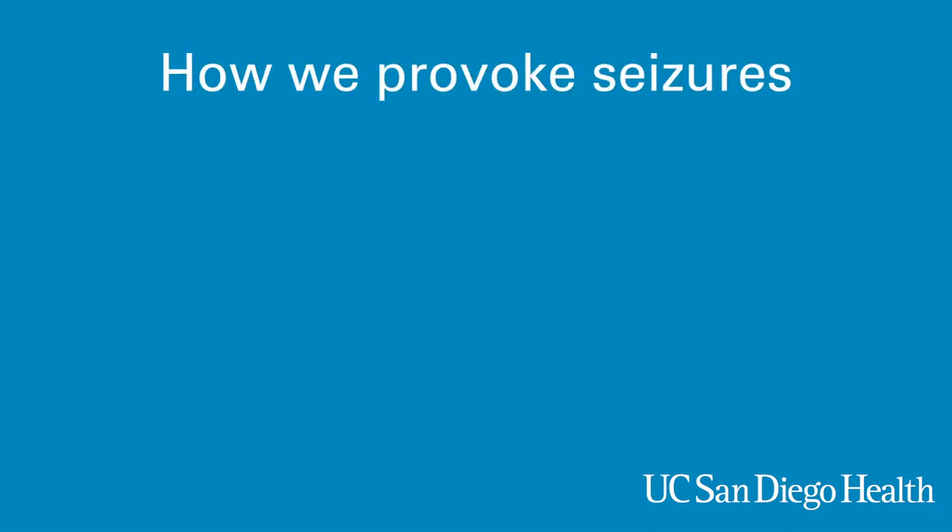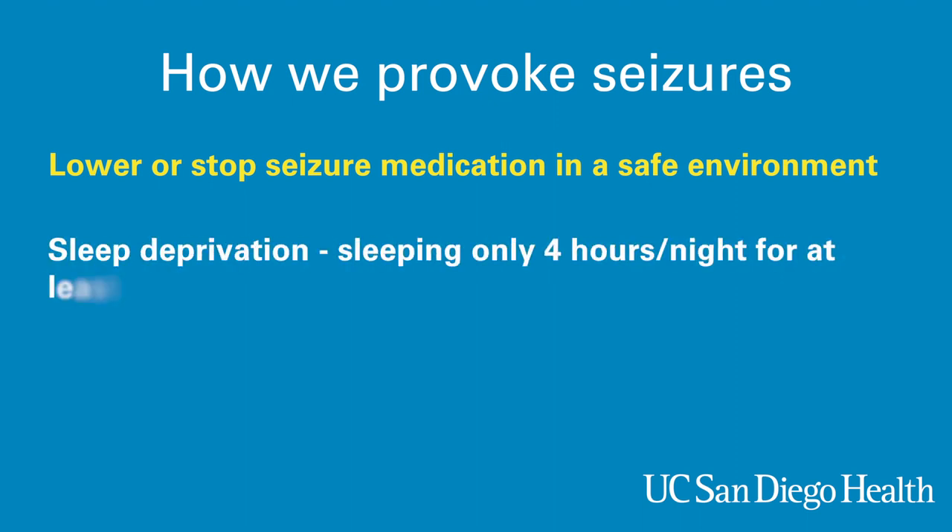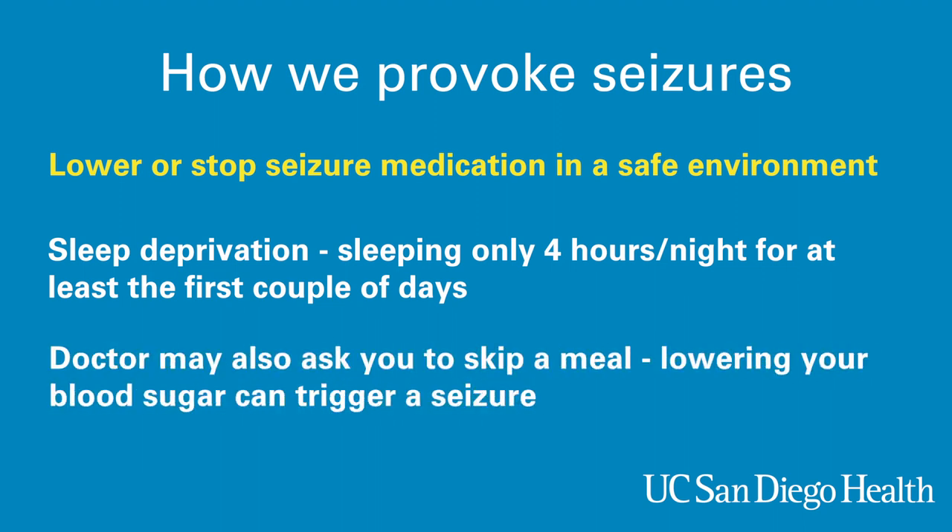How we provoke seizures: we use a variety of techniques to try to provoke your seizures during your stay. We may lower or stop your seizure medications in a safe environment based on individual patient seizure history. Once you arrive, we may also ask you to sleep deprive yourself, sleeping only four hours a night for at least the first couple of days. You may have caffeine drinks if you desire to help you with wakefulness. Your doctor may also ask you to skip a meal during your stay, as lowering your blood sugar can trigger a seizure.